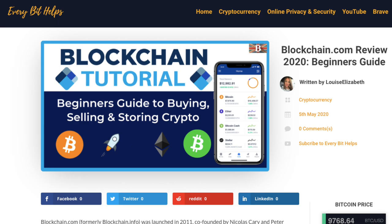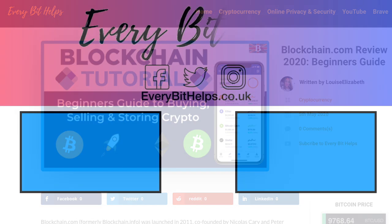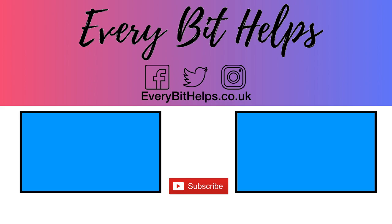I hope that you enjoyed this video today. If you did, then please give me a like, hit the subscribe button, and please do head over to my website at everabithelps.co.uk for more tips, reviews and tutorials. Thanks, and I'll see you soon.